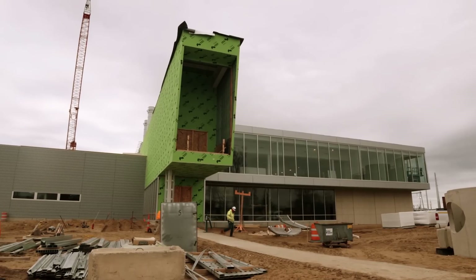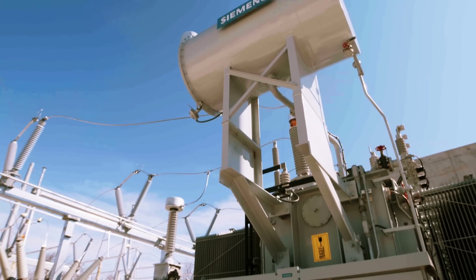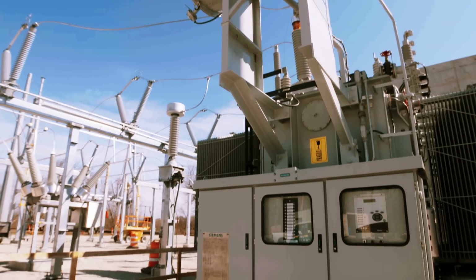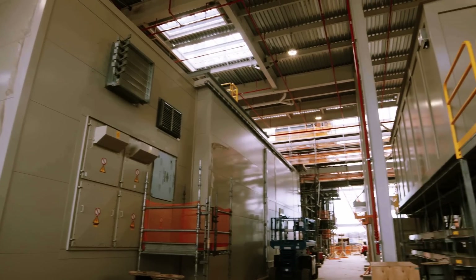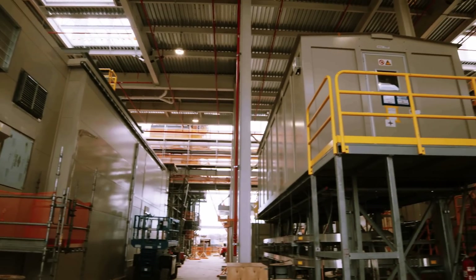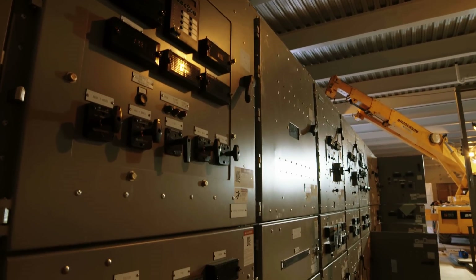One of the first things that we did when we got into executing this project was selecting the primary mover, or the combustion turbines. We need to make sure that the people that we engage with — whether it's an engineering firm, an architectural firm, or an equipment supplier — that they are reputable, that they have a proven track record, and that they can perform.